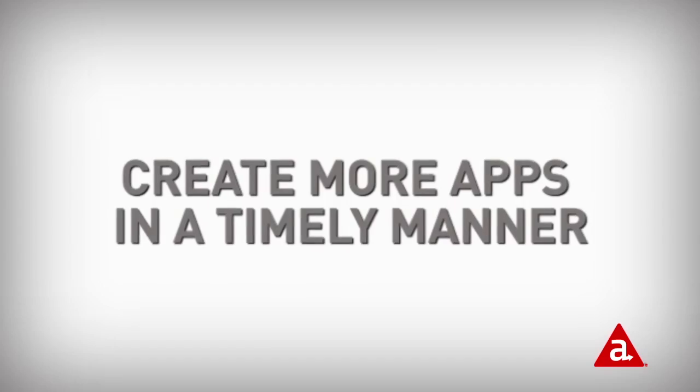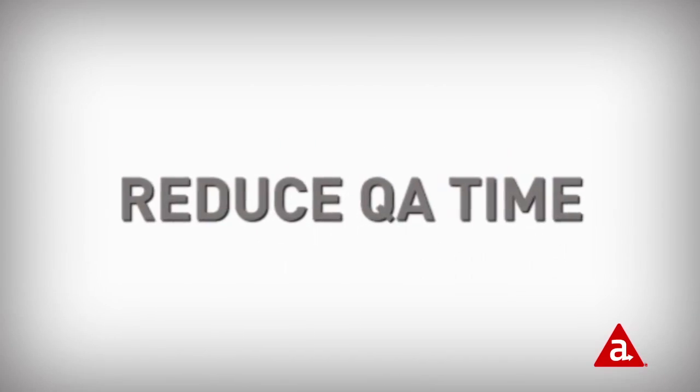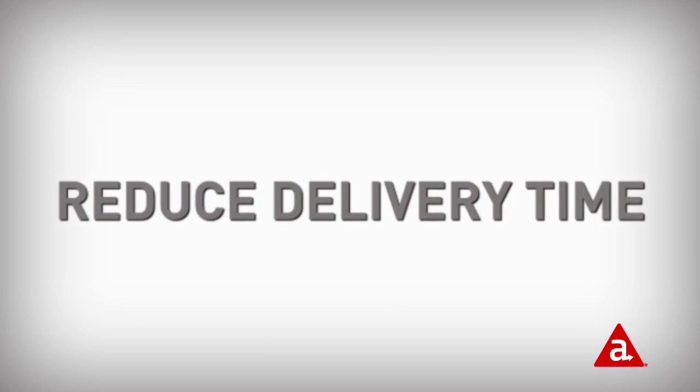We've been able to cut sometimes a week or two off of our QA time just with the automated builds and testing. As we used Appcelerator, it allowed us to create more apps in a timely manner. It cut down on our QA time and it cut down on our product delivery time.